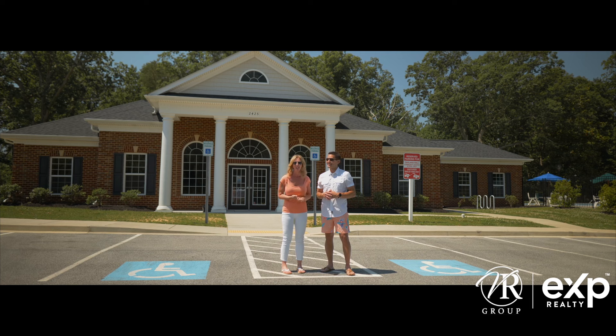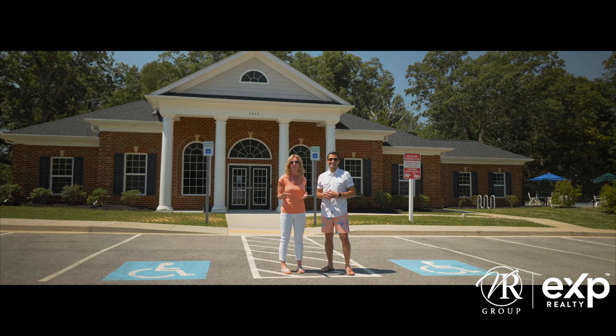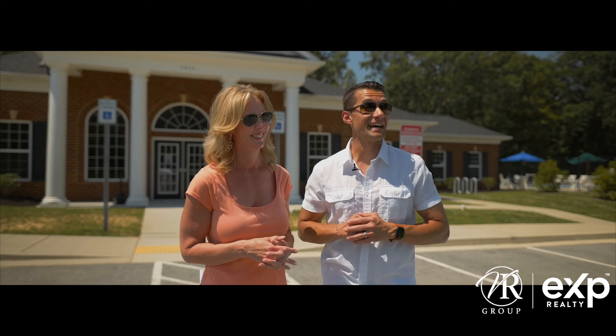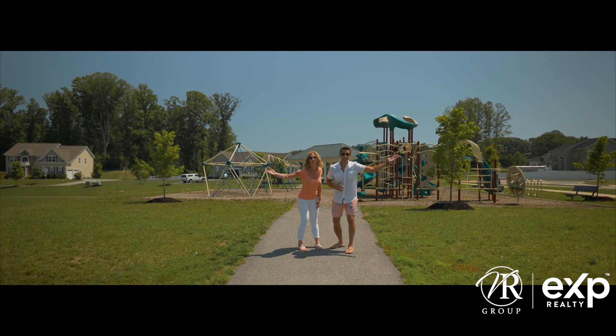Behind us is a community clubhouse where you, as an Oakland Hall resident, can reserve to host birthdays, holidays, or any event you choose. And with bathrooms, tables, chairs, and a full prep kitchen, they won't even know that you're only having it here because you don't want them at the house. Did we mention this ridiculous playground?